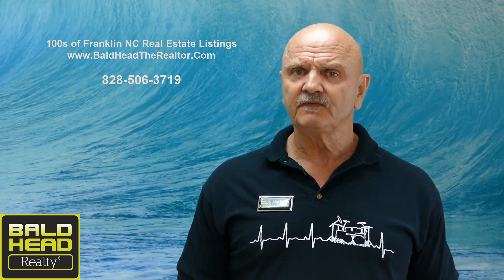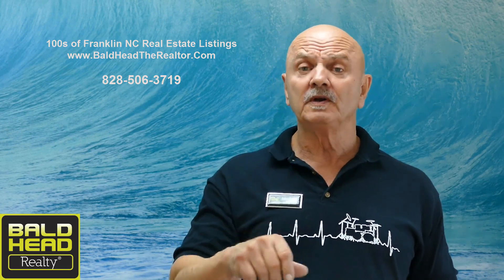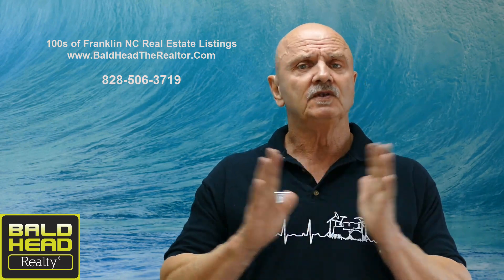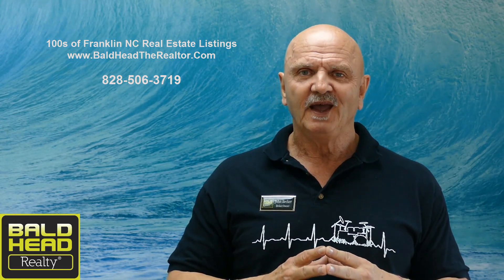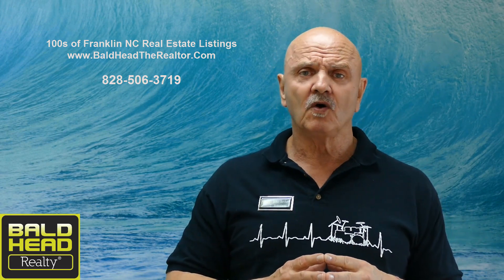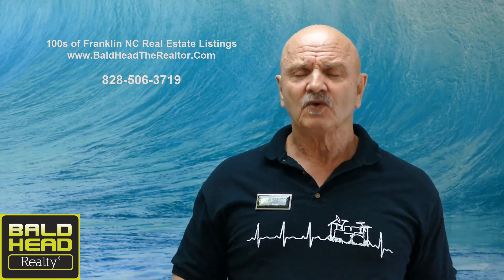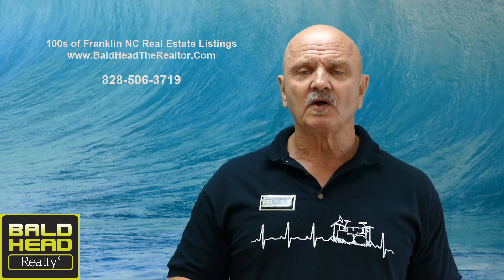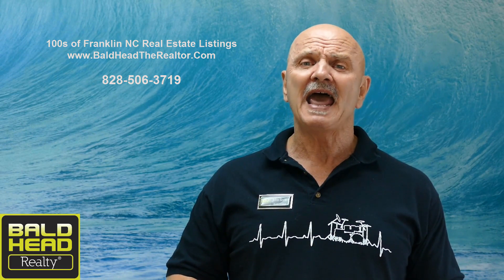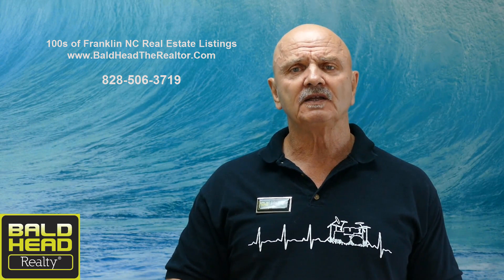If you need more information on this property, look at the description tab below the YouTube video — there's a live link that'll take you right to the MLS page where you can see the price, room sizes, and a lot of other information. If this isn't the home for you, I understand — we've got a lot of different types of homes for a lot of different types of people. Go to my website at www.baldheadtherealtor.com — it's a live MLS feed so you can see everybody's listings, not just mine, but the whole county and all agents' listings.